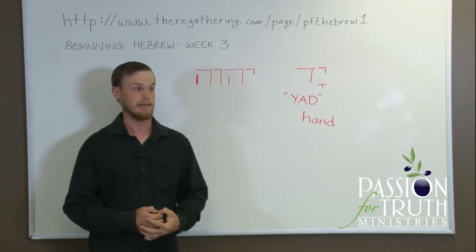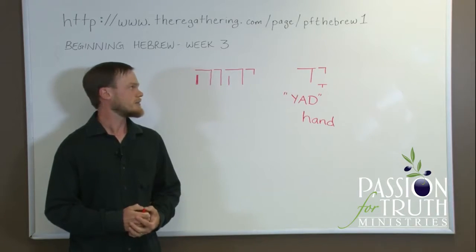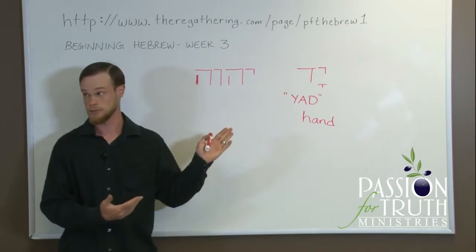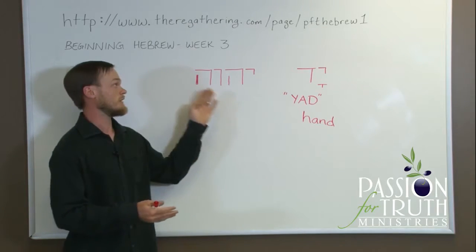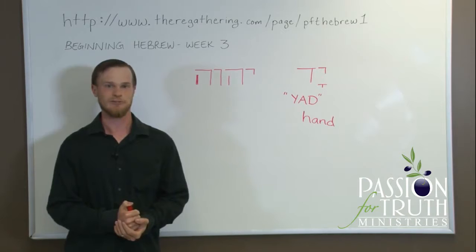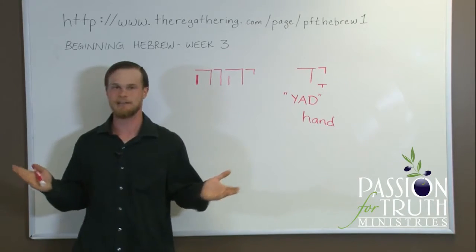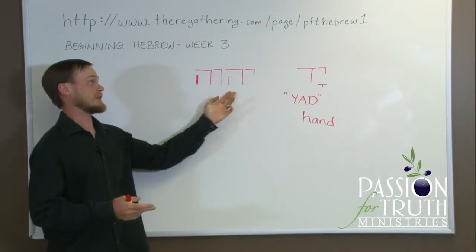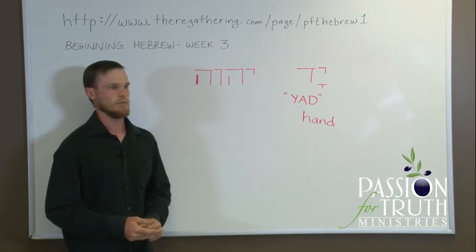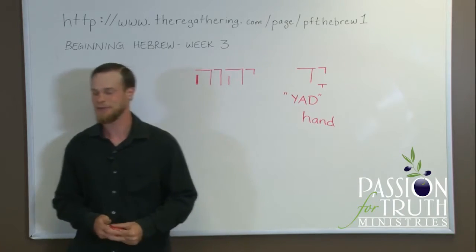I've seen a lot of arguments over this. To say that through scholarly intel you've come to the exact conclusion doesn't seem likely to me. At PFT, we say Yahweh, but we don't claim that's the one and only pronunciation. The spelling is definitely Yod-He-Vav-He — there's no question about that. When he comes back, I'm sure we'll know loud and clear exactly what he wishes to be called.